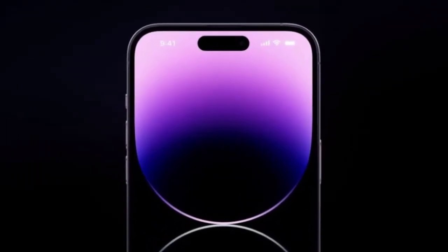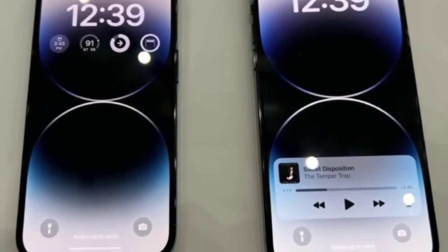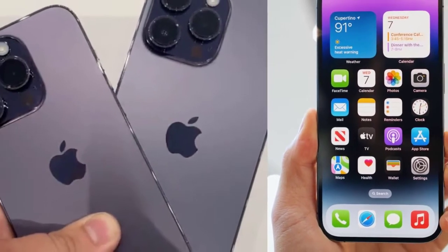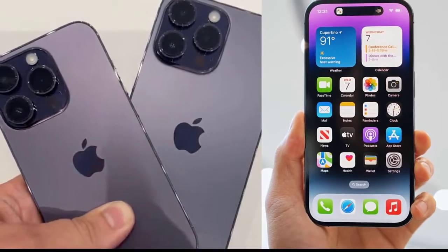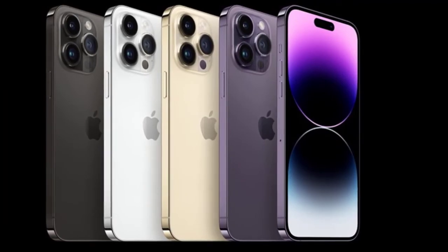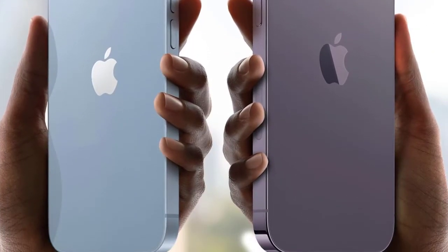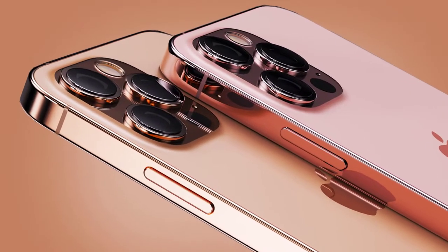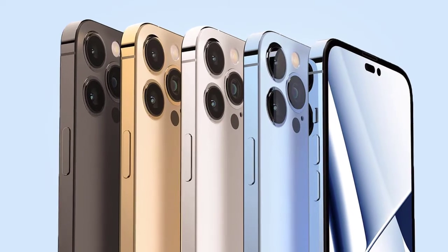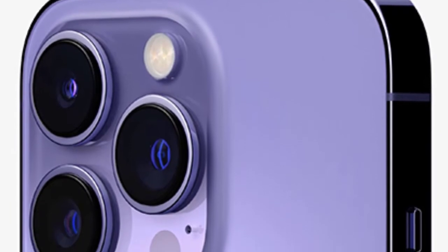The price matches last year's iPhone 13 Pro range in the US, though there's a notable price increase in the UK, likely due to currency fluctuation. Full iPhone 14 Pro pricing: 128GB — $999 / £1,099; 256GB — $1,099 / £1,209; 512GB — $1,299 / £1,429; 1TB — $1,499 / £1,749.